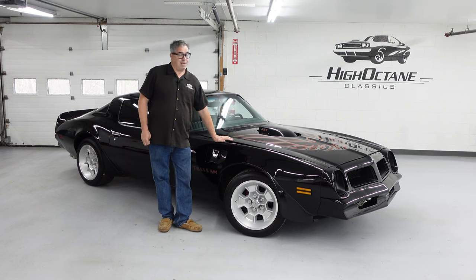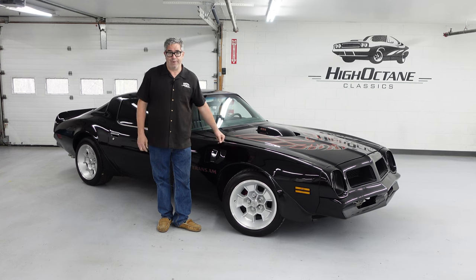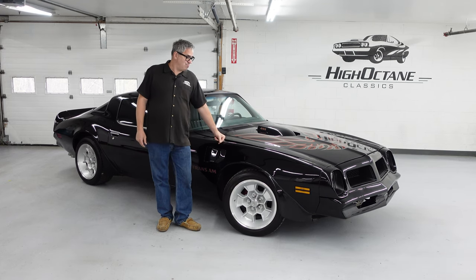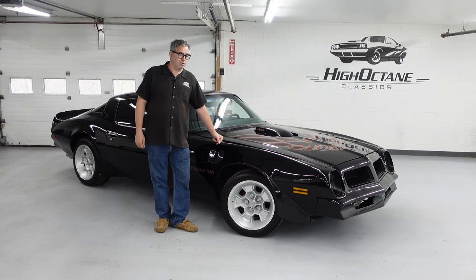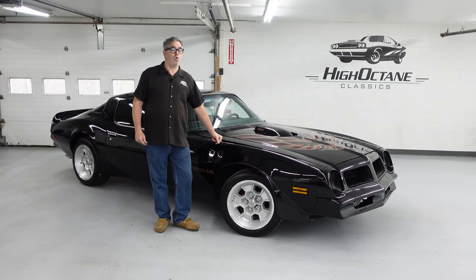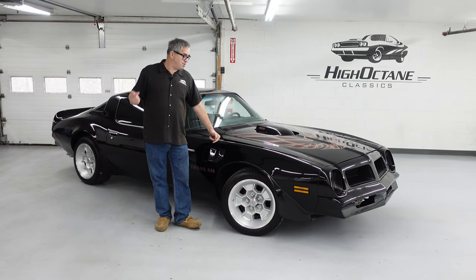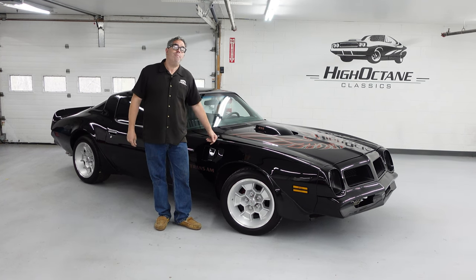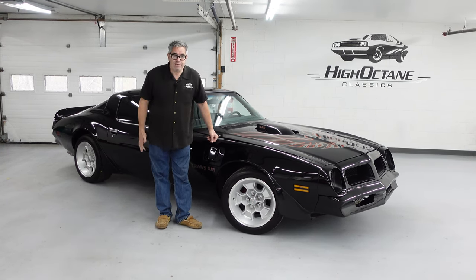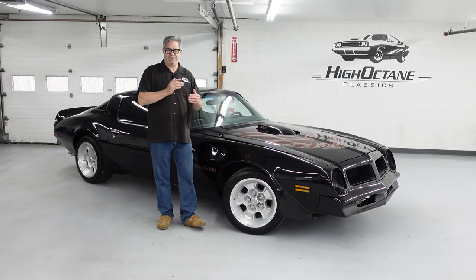The Trans Am arrived in 1969 for just one year on that first-gen family of Firebirds. From 1970 through 1981, the Trans Am really was one of America's most sought-after cars. Even though horsepower kind of declined after 1973-74, the sales of these things exploded. The OPEC oil crisis, the environmental movement — all these things kicked in and kind of killed the muscle car movement in 1970-73.